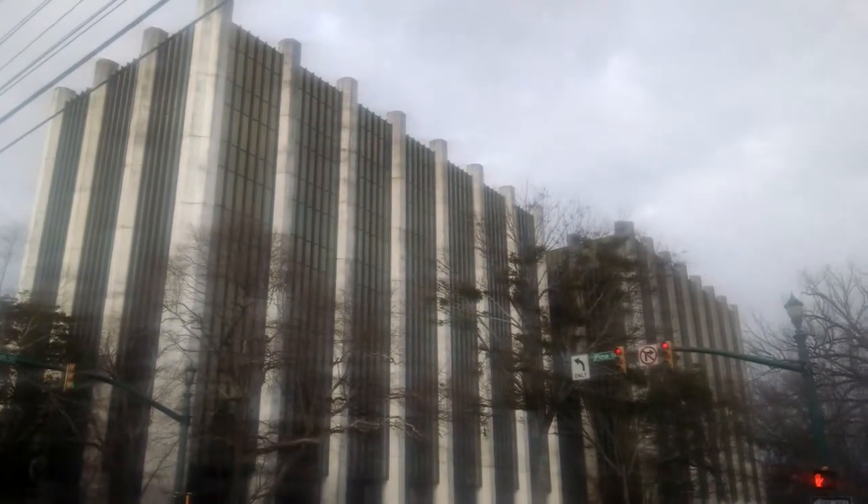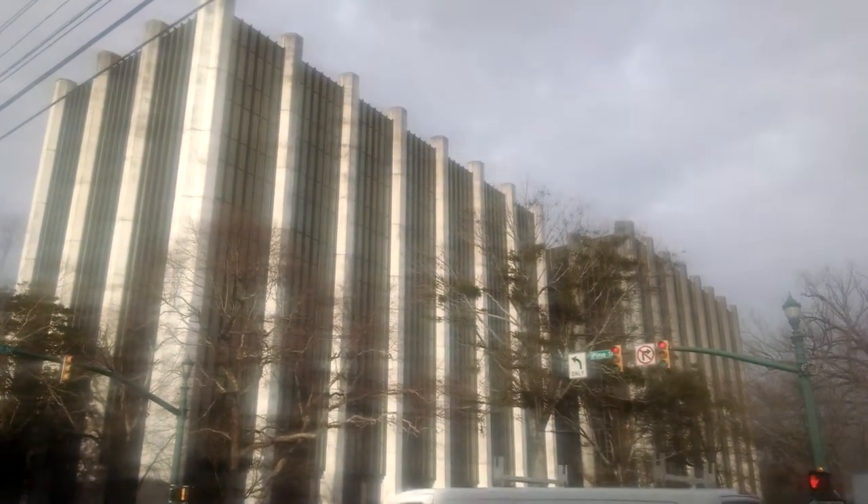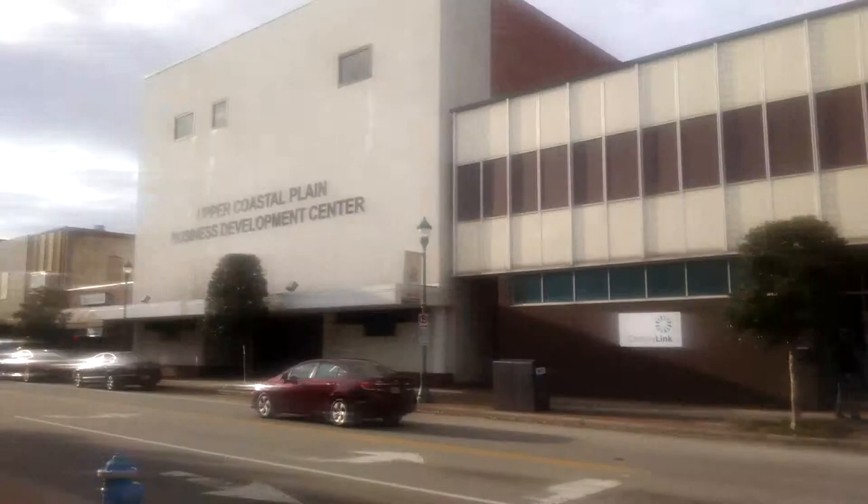It is January 23rd, 9 o'clock in the morning, and I've got about a week and a half left before I move. So let's explore downtown Wilson one last time. Follow me and let's see what this city's got to offer.